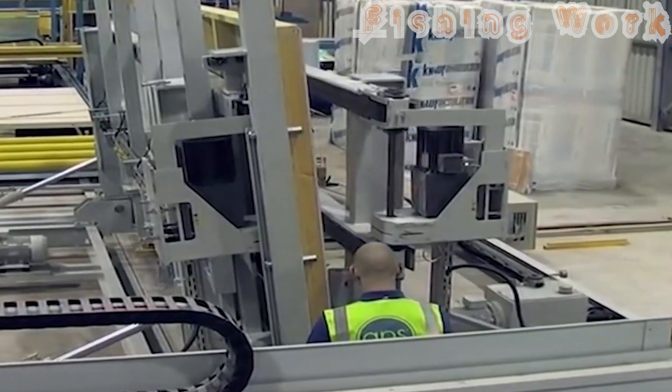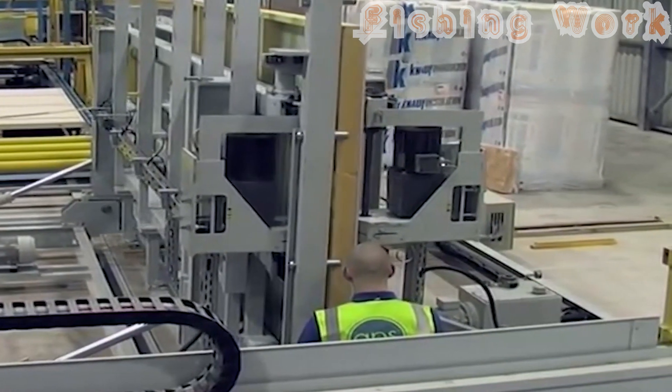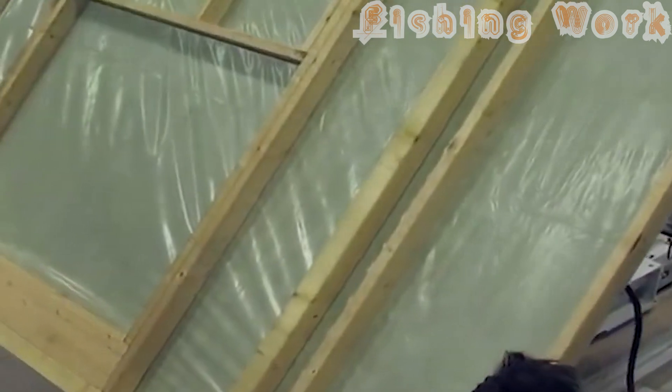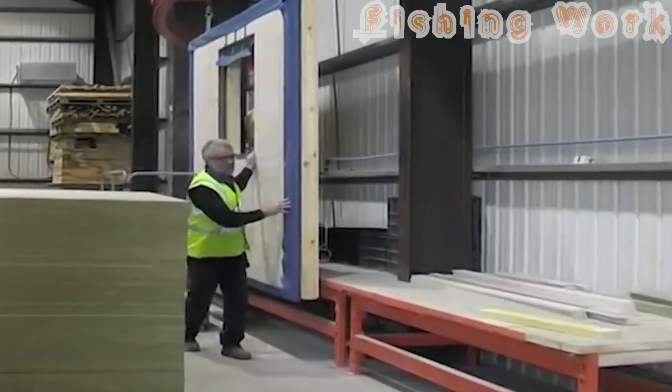The marriage of robotics and craftsmanship ensures that each component is crafted to exact specifications with unparalleled efficiency. These panels serve as the building blocks of the future home, embodying the seamless blend of quality, sustainability, and innovation.